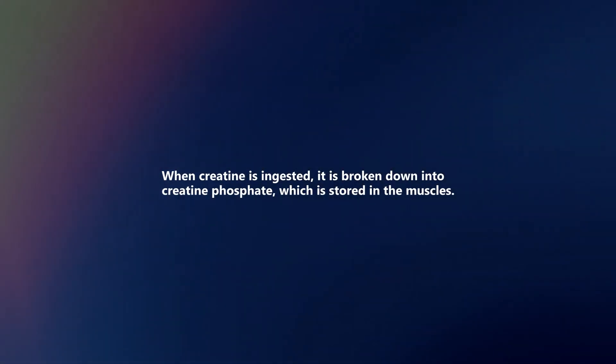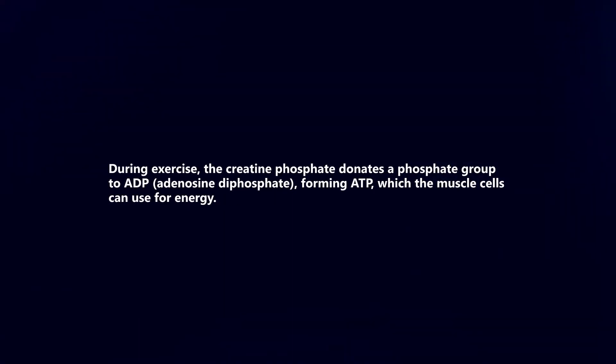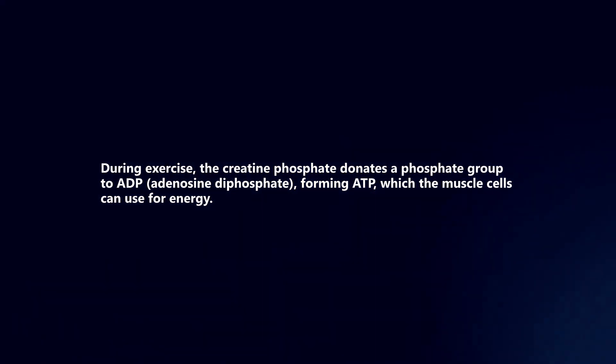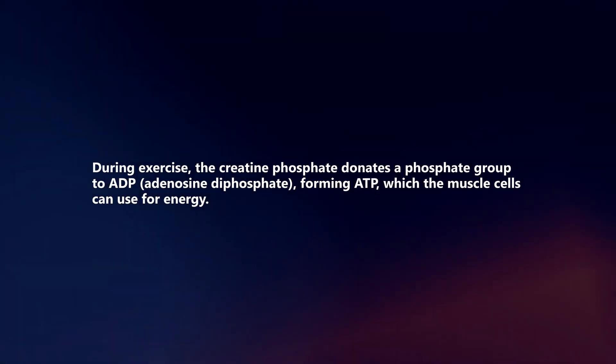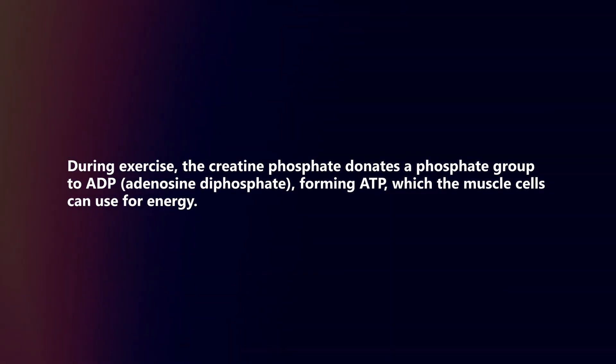When creatine is ingested, it is broken down into creatine phosphate, which is stored in the muscles. During exercise, the creatine phosphate donates a phosphate group to ADP, forming ATP, which the muscle cells can use for energy.